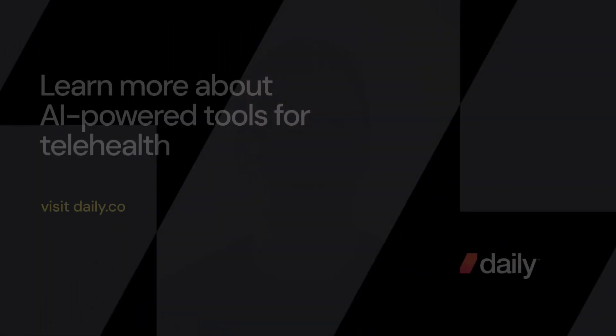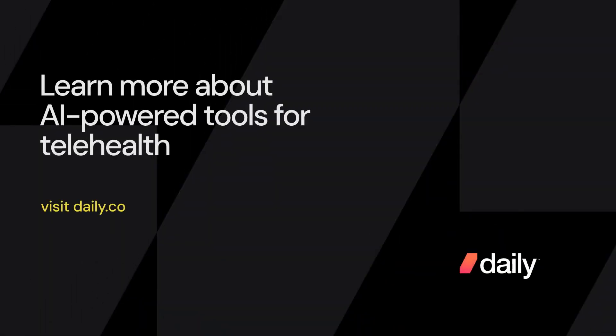Daily's deep expertise in video and our built-for-purpose infrastructure enable these unique AI-powered features. We're really excited to see what developers can build with them. If you're looking to incorporate AI-powered clinical notes into your telehealth application, or if you'd like to see a demo, please reach out to our sales team. Thank you.